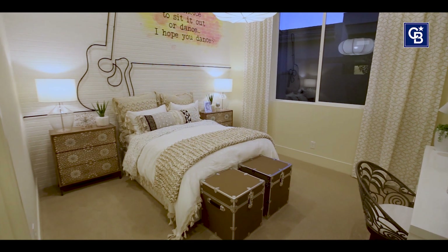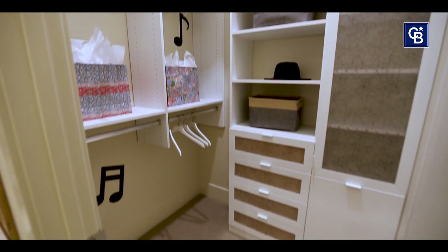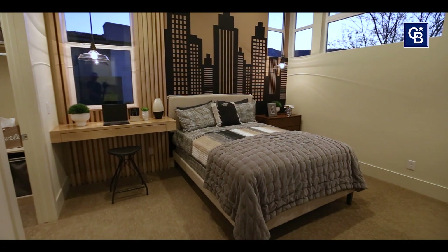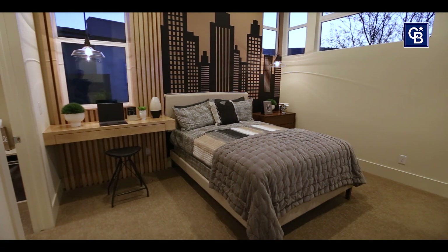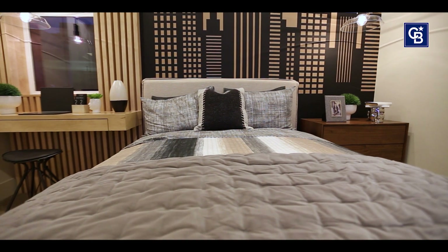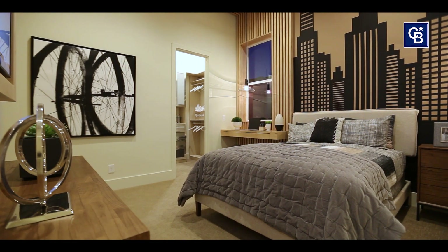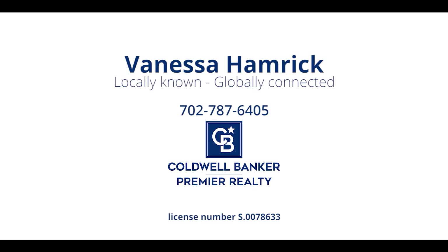And here we have two more bedrooms. Let me have the honor of giving you a personal tour and assisting you throughout the home-buying process. Call me at 702-787-6405. I'll see you next time — bye!